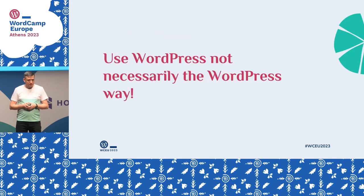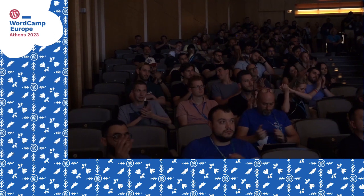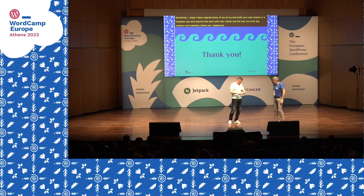That's the beauty of going headless WordPress — you can use WordPress not in any particular predetermined way. I hope that I've inspired some of you to try to build your next project in a headless way and improve how you work with your clients and build apps, systems, and websites. Thank you.